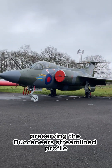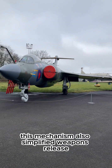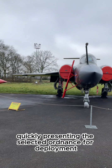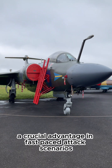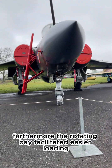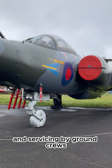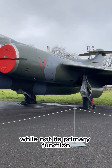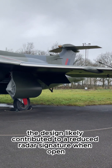The rotating design allowed weapons to be carried internally, preserving the Buccaneer's streamlined profile. This mechanism also simplified weapons release, quickly presenting the selected ordnance for deployment — a crucial advantage in fast-paced attack scenarios. Furthermore, the rotating bay facilitated easier loading and servicing by ground crews, providing better access to the weapons.